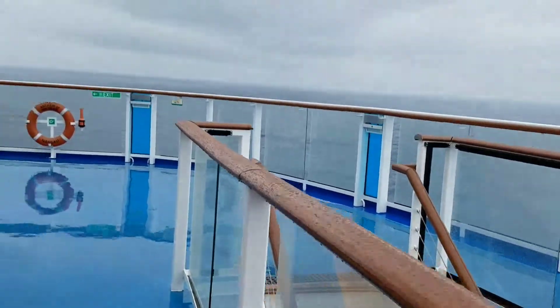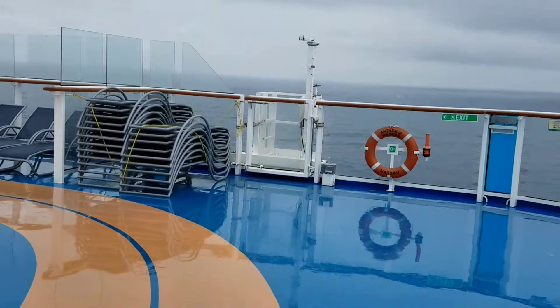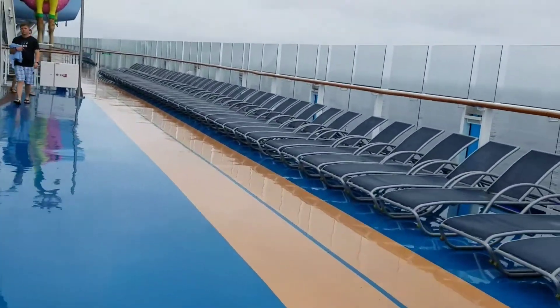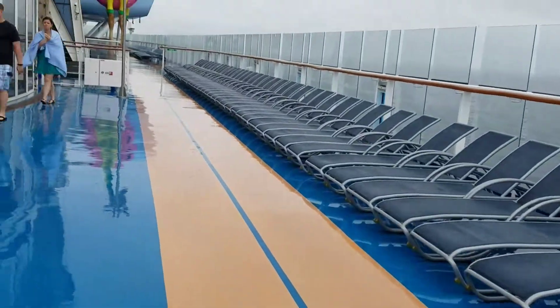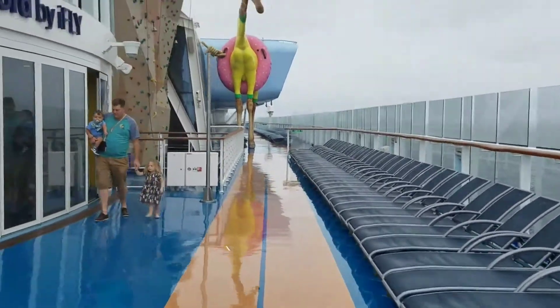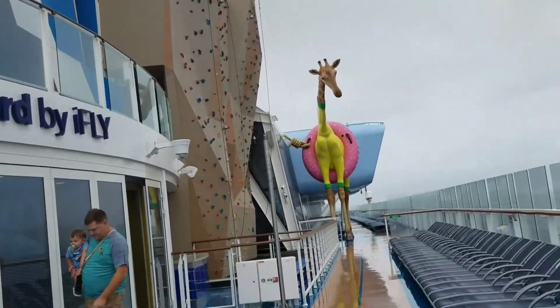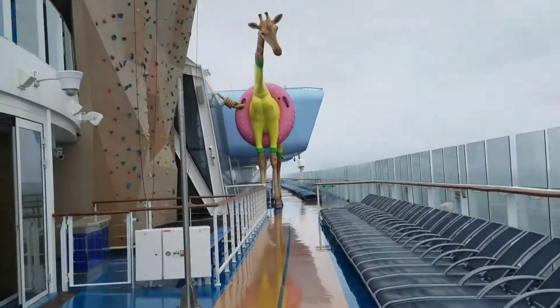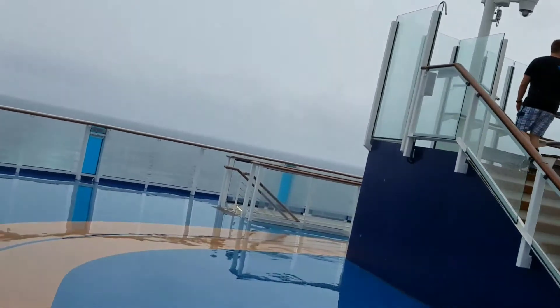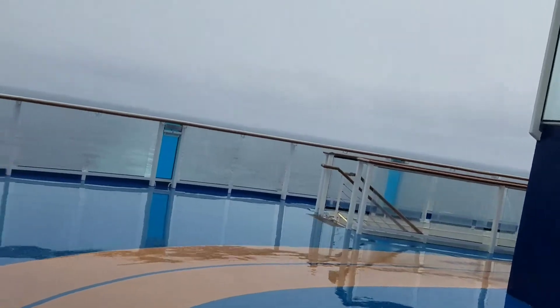I'm going to be going down to the lower deck in just a moment, but I want to see two things before we move on. And there's those two things right there — the Jeffrey giraffe, whatever he is, and the rock wall. The rock wall is kind of vacant right now, but I figure on fair weather days it's going to be pretty active.